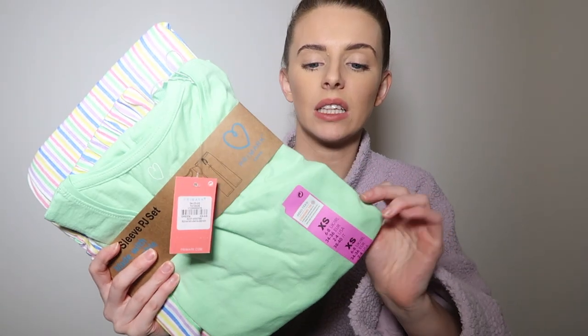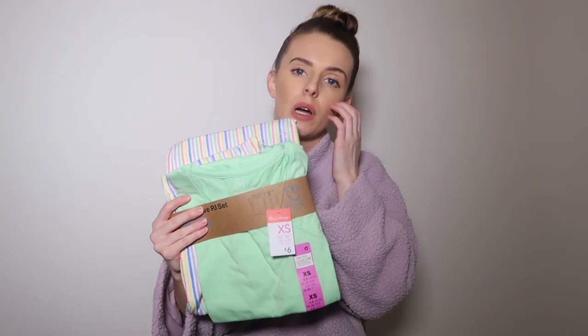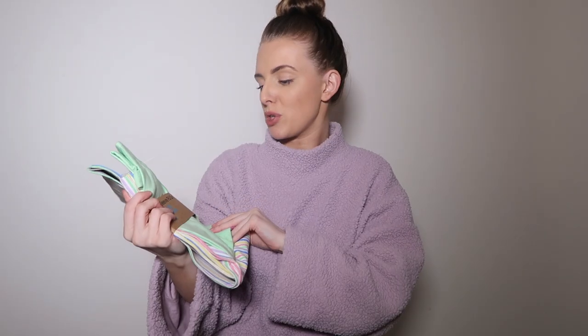The next item is this cute little set — a lime green t-shirt and shorts. It's a short sleeve pj set and it was £6 for the whole set, so about £3 per item, which is such great value. These cotton pajamas wash so well — you can just wash and re-wear them repeatedly. I love the multi-colored bottoms and I think it's a really nice spring/summer pajama.